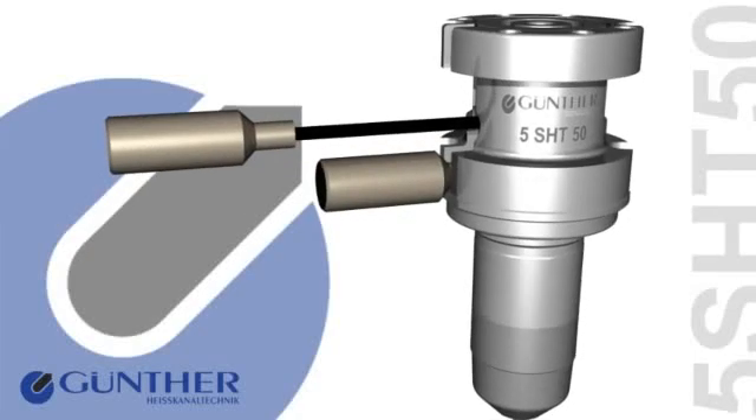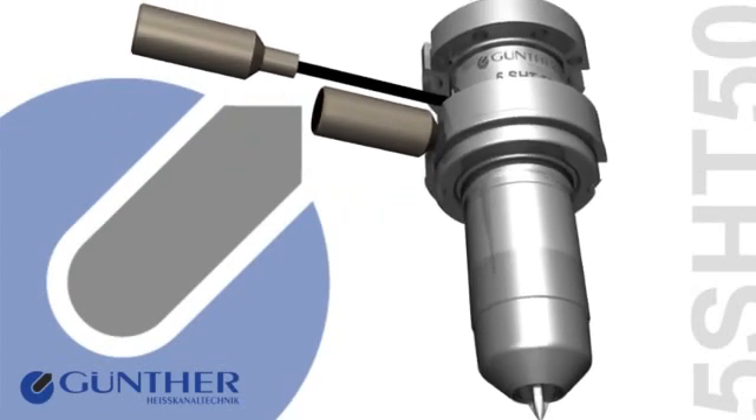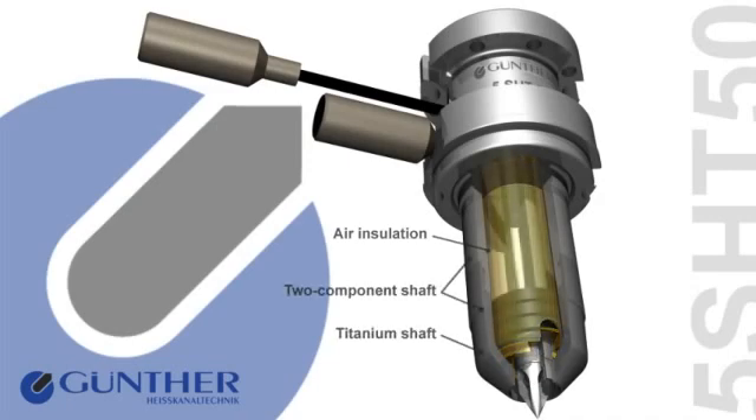A distinctive advantage of the patented HotRunner nozzles in the 5SHT series from Günther HotRunner technology is the two-component shaft and the excellent insulation in the front shaft area. The thermal separation is produced by the air cushion, the raised titanium shaft, and the hardened plastic at the tip area.